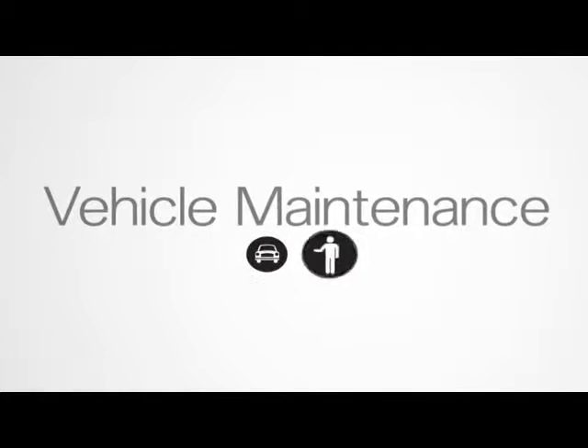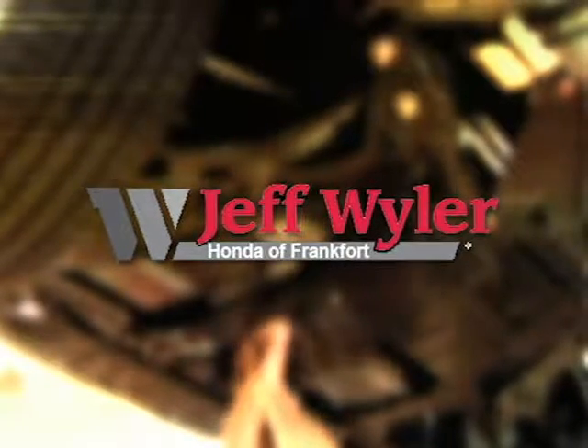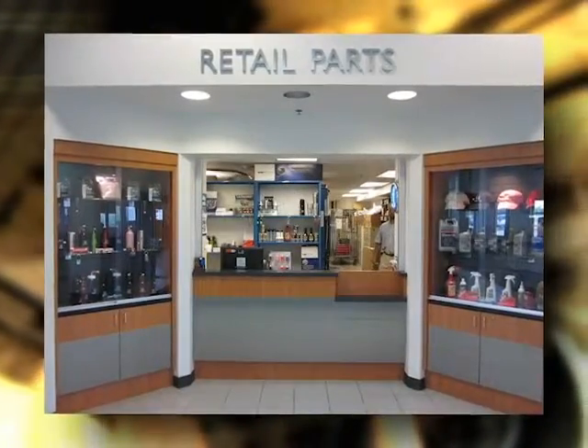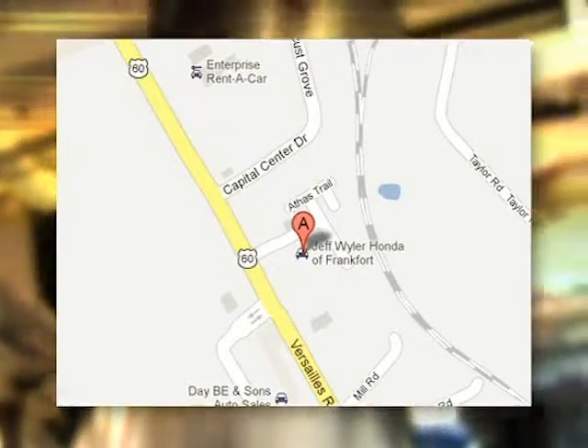Although an often neglected part of maintenance, tire care is very important in keeping your vehicle running and looking its best. Jeff Weiler Honda of Frankfort — delivering exceptional customer service since 1973. Come visit us today and see for yourself. We're located at 1440 Versailles Road in Frankfort, Kentucky, just 17 minutes west of Lexington.